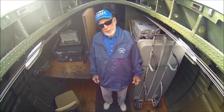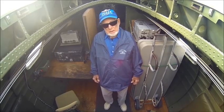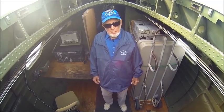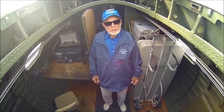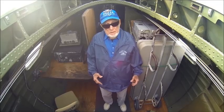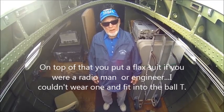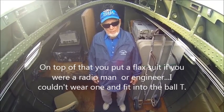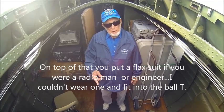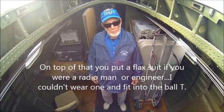Then you put a parachute harness on, a Mae West on, under the... And on top of all that, except for the parachute harness, you put a flak suit. If you were a radio man or an engineer, I couldn't wear one — there was no way I could get it on and still get into position.